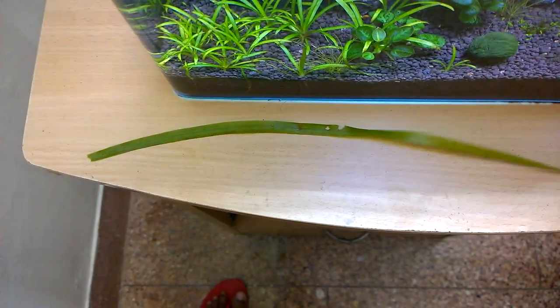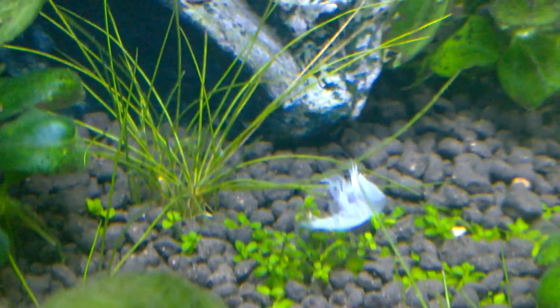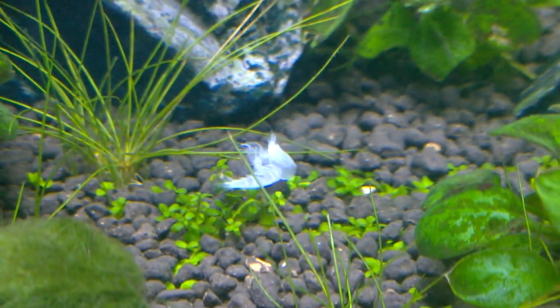This is my planted aquarium and I saw this planted leaf of jungle wall that has grown to an amazing long length. Also I got this outer skin of the shrimps that I bought for my aquarium. It looks like the ghost of a shrimp, but it is their outer skin only.